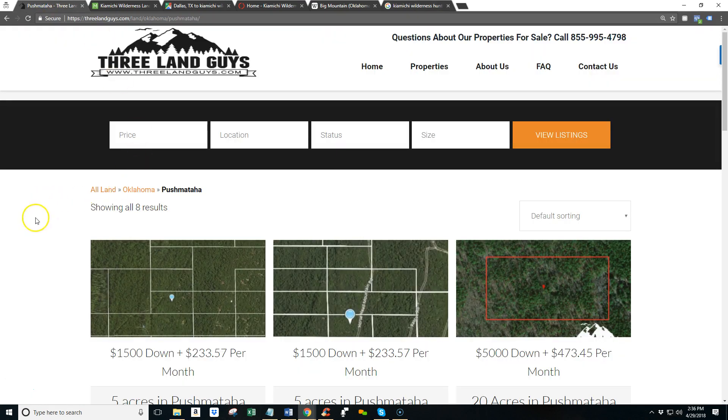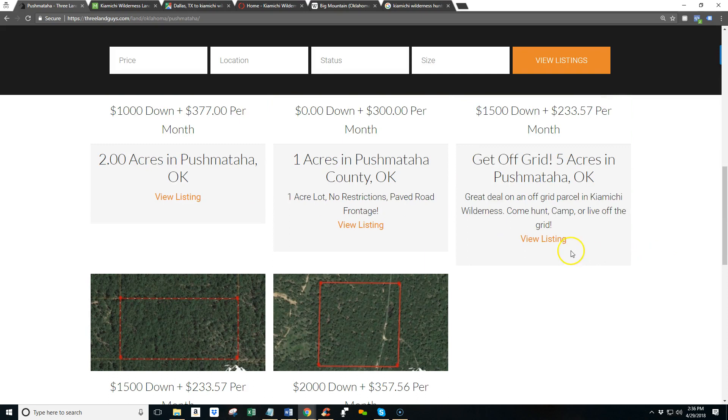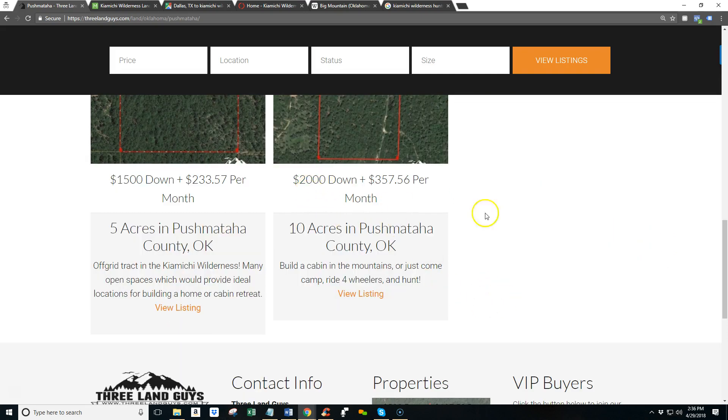We've got these properties really cheap — cheap down payments. You're looking at $1,500 down, $233 a month on the five-acre tracts. The big 20-acre tract we've got for $5,000 down, and we've got a couple smaller ones as well. Here's the 10-acre for $2,000 down. You can get into these properties for very little out-of-pocket, start to build them up, do an off-grid cabin, just come out and bring a fifth wheel. However you want to use the property is up to you. These are not properties for building a single-family home — these are really rural, off-the-grid properties, but if you're into that sort of thing, this place is for you.